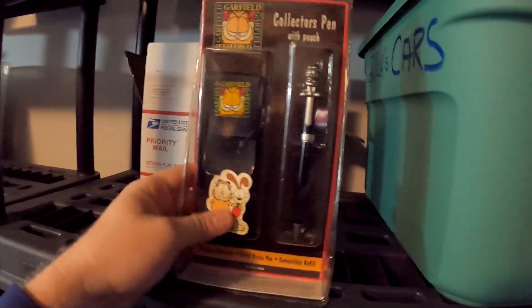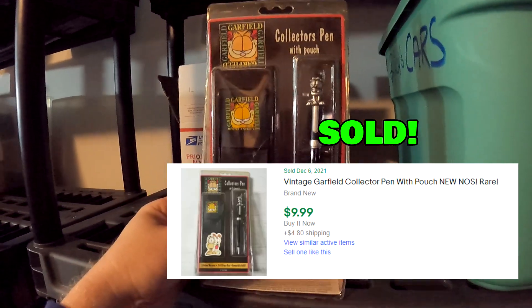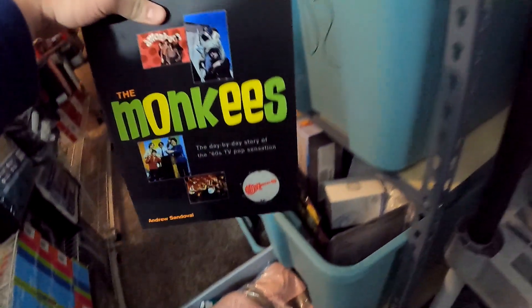Over here in N3 we sold this Garfield collector's pin with pouch, got this from the second Garfield buy, and this right here sold for $9.99 plus shipping.